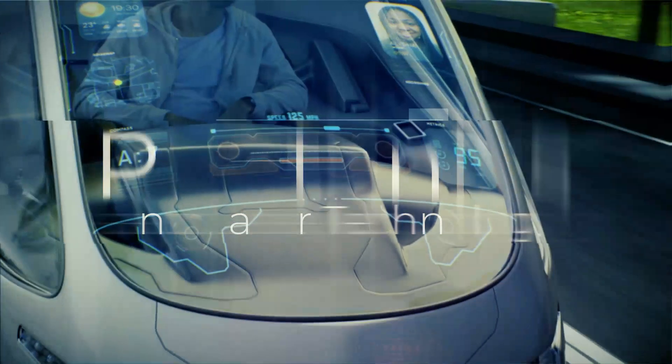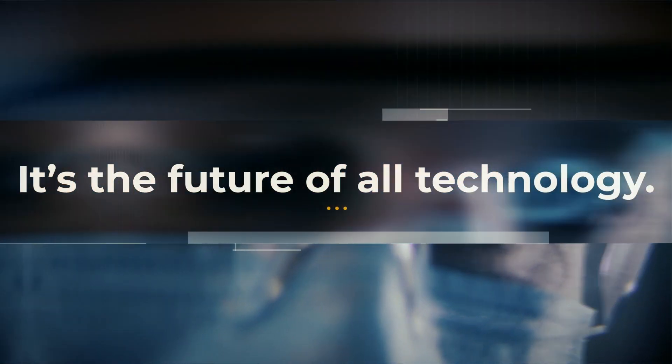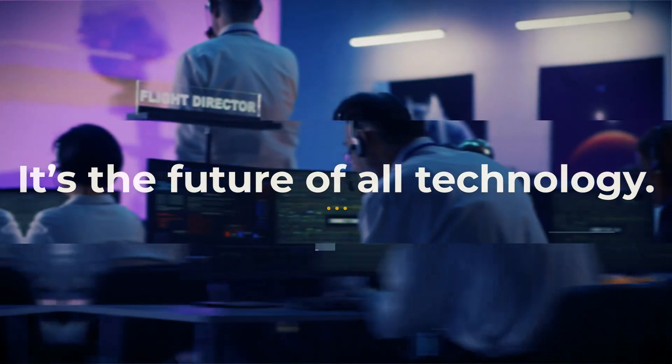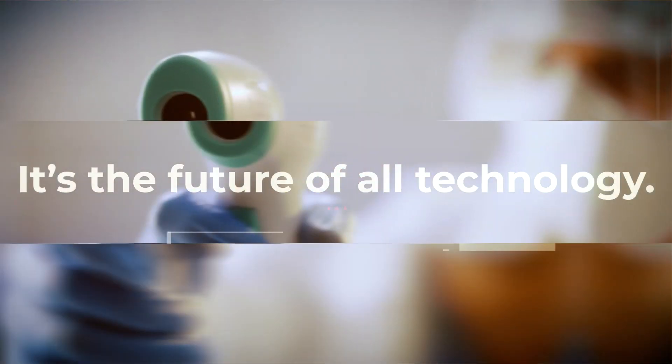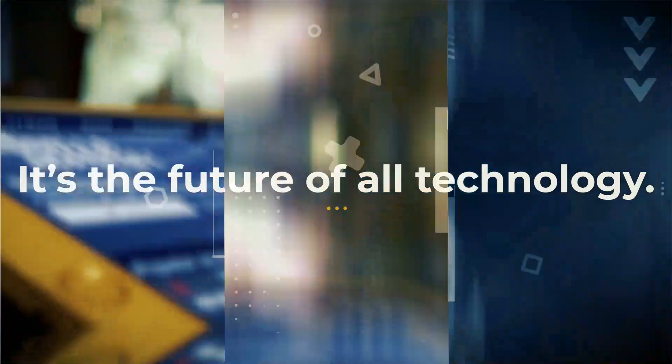What is photonics? It's the future of all technology and it's everywhere. It's in the medical and manufacturing industries, in defense and security, in our consumer electronics and telecommunications, and even in our entertainment.